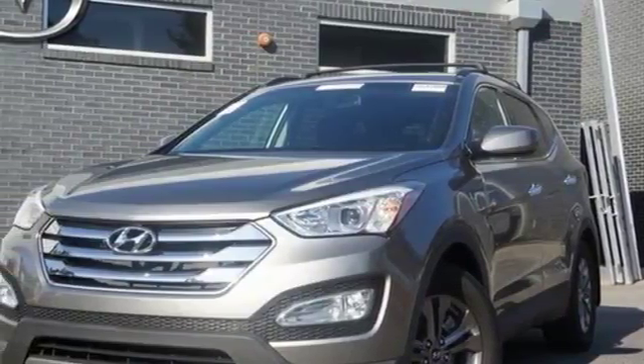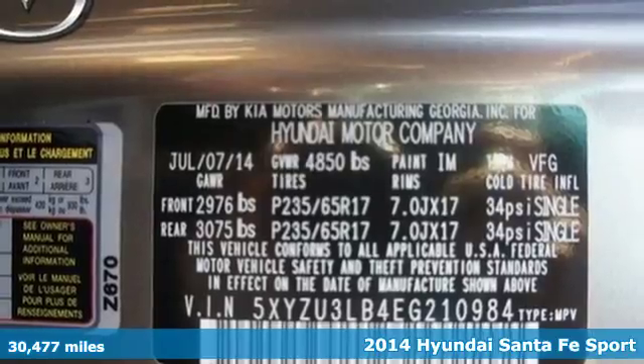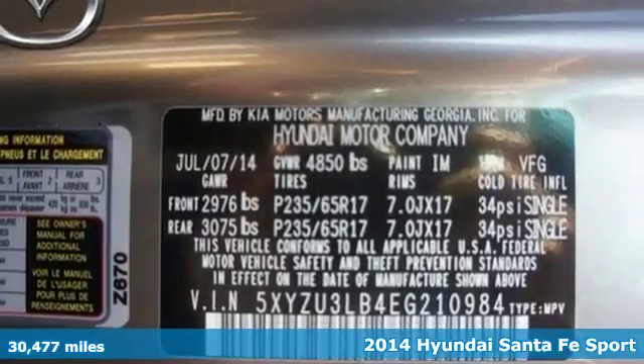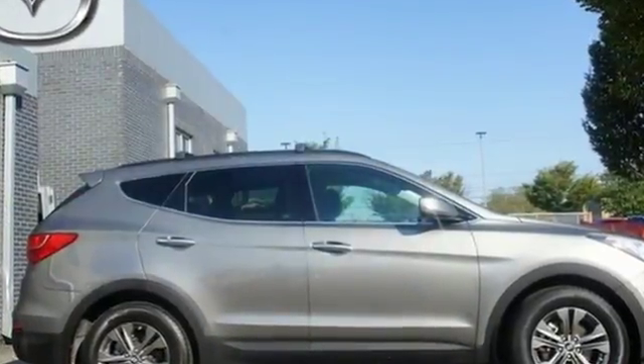It's a 2014 Hyundai Santa Fe Sport. Stand out in a crowd with this blend of performance and comfort. You will marvel at the details such as keyless entry, Bluetooth technology, and Bluelink telematic system.